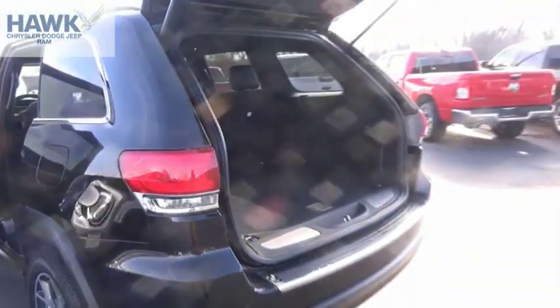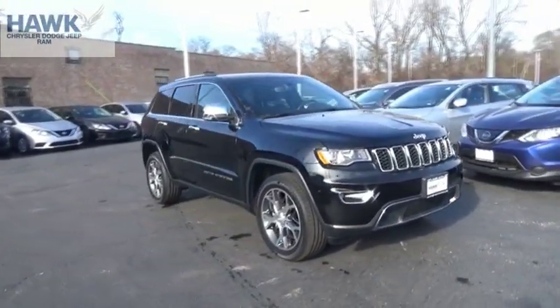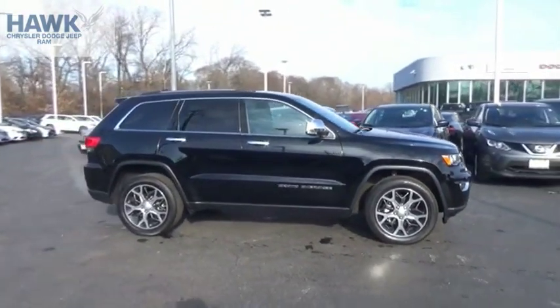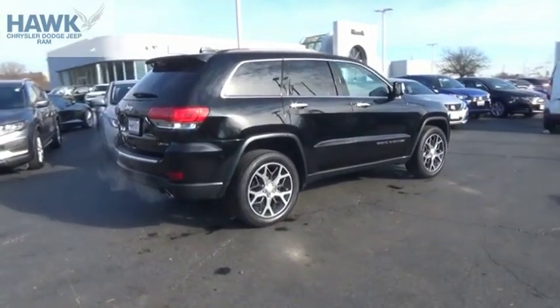The Jeep Grand Cherokee offers superior off-road capability comparable to that of the upscale Land Rover LR3. This makes the Grand Cherokee a fine choice for families who venture off-road or vacation in the mountains or other remote areas. This isn't just a vehicle, it's an experience. So stop in for a test drive today.